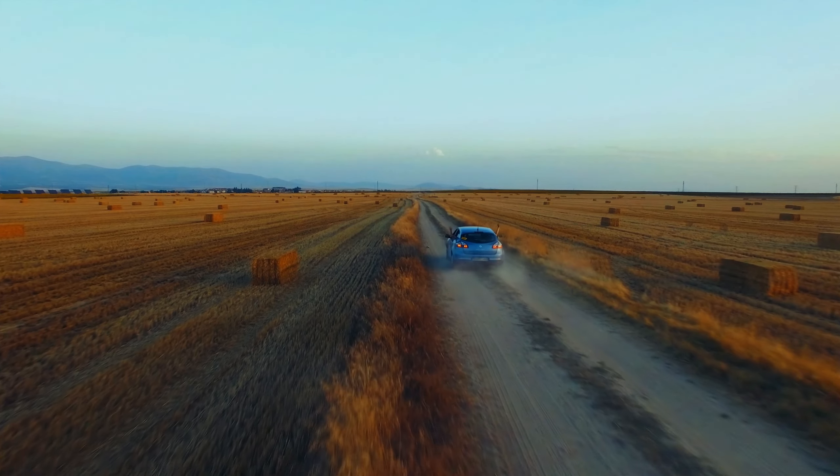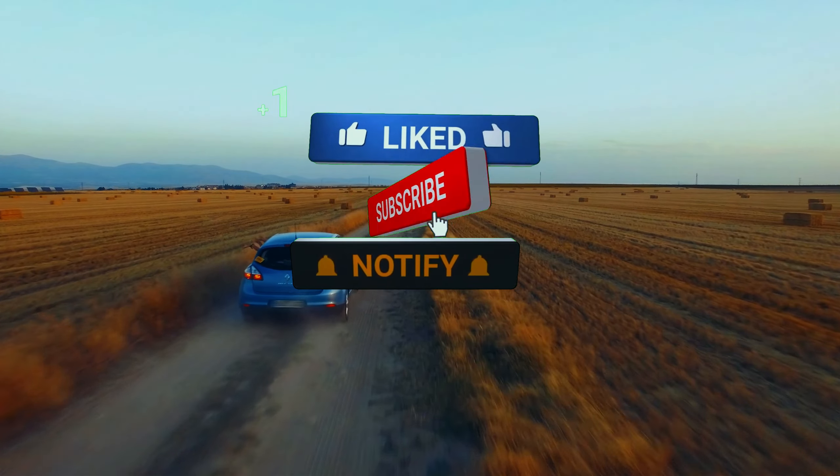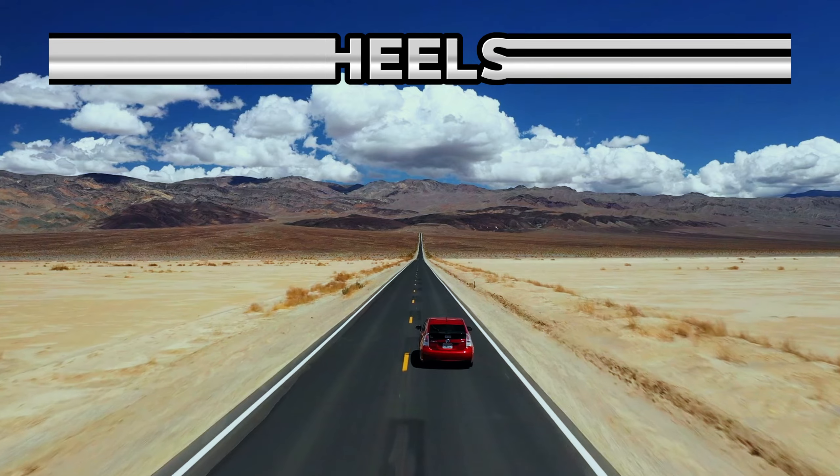If you enjoyed this in-depth review, don't forget to like, subscribe, and hit the notification bell for more exciting automotive content. Until next time, drive safe and stay tuned for more adventures with 4Wheels Empire.